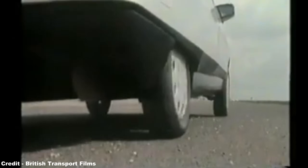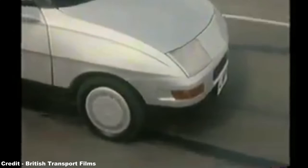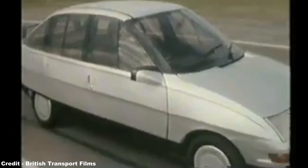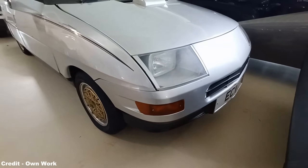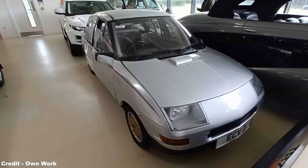While British Leyland is more often bemoaned for its many failures, with cars such as the Morris Marina and the like being derided for their archaic design, the company did in fact have strong aspirations when it came to the next step in engineering design, with Spen King — the man behind the formidable Range Rover — establishing a specialised division which would help to create some fascinating projects, including the lightweight ECV3 prototype.